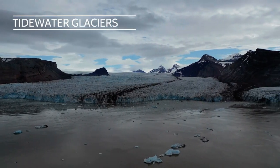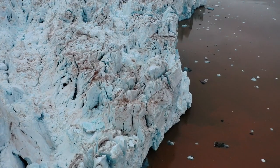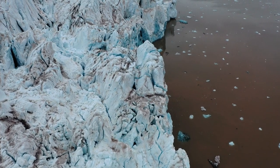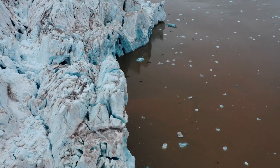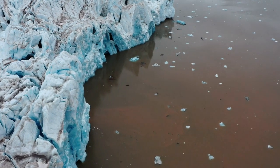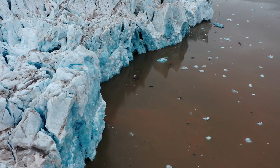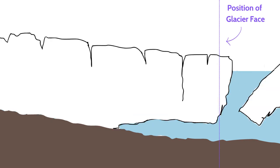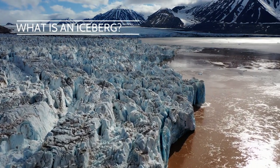Tidewater glaciers are rivers of ice that flow all the way down into the ocean. At a certain point, the glacier ice can no longer sustain itself, which is seen at the glacier face. The position of the glacier face depends largely on ocean and air temperature. In a stable climate, it remains more or less fixed, with seasonal variations — retreating in warmer summer months and advancing in colder winter months. Although the face may stay relatively fixed, the glacier is still flowing forward, and icebergs break off in a process known as calving.